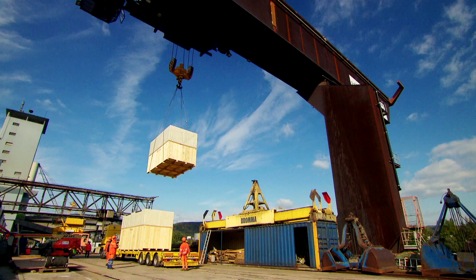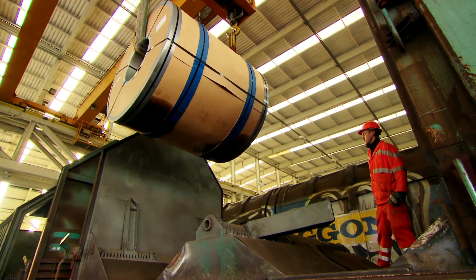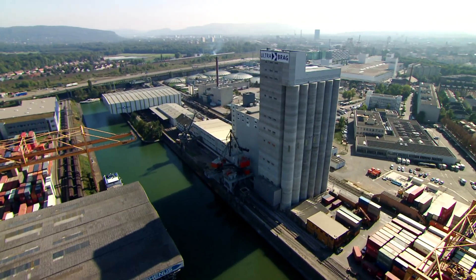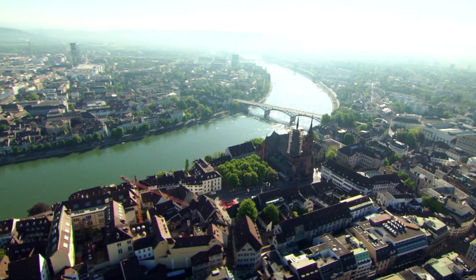UltraBrog is an international Swiss logistics and inland navigation company based in Basel, right next to Central Europe's main traffic hub in the tri-border area of Germany, France and Switzerland.